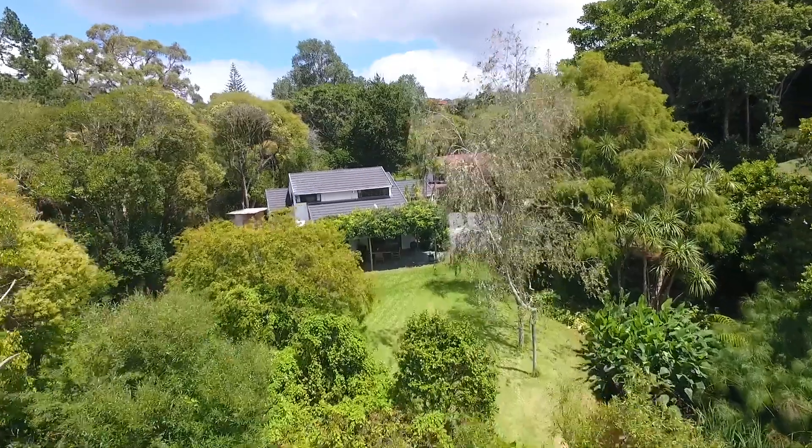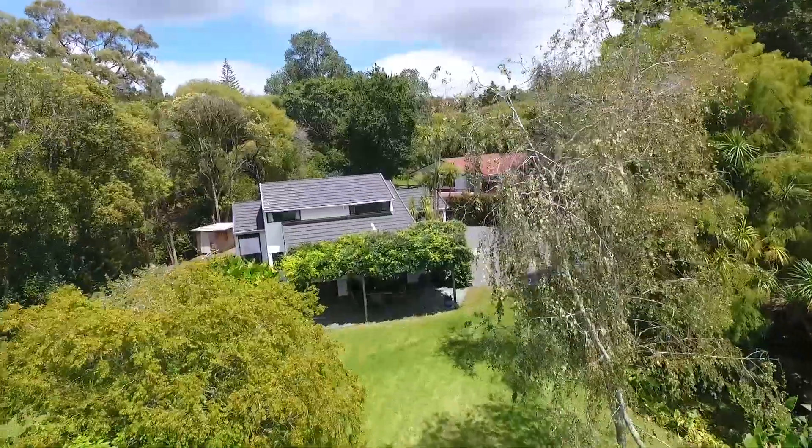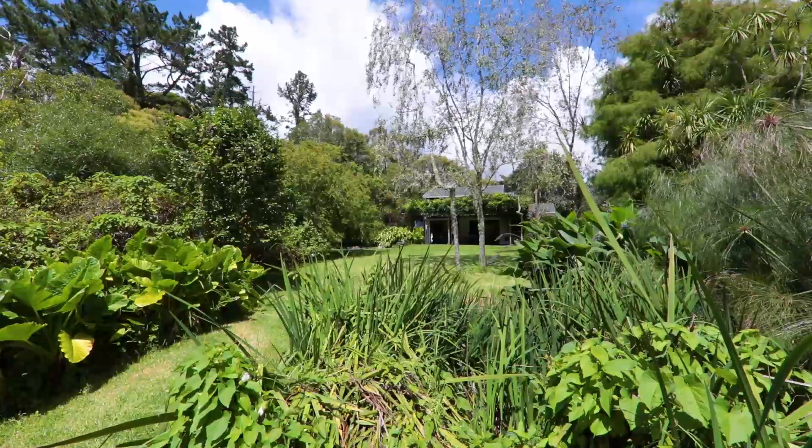Hi, I'm Sheena Knowles from Barfoot & Thompson in Howick and today we're in the heart of Cockle Bay. We're close to beaches, shops, schools and local transport. And we're in a property that offers land, privacy and loads of potential. So come inside and have a look.